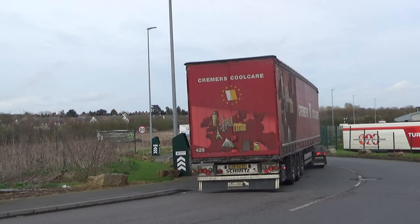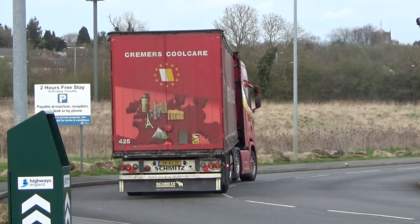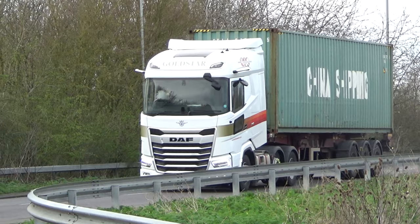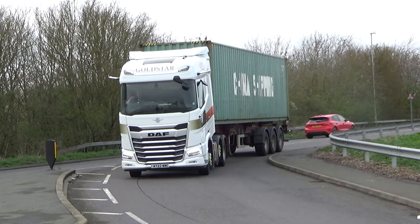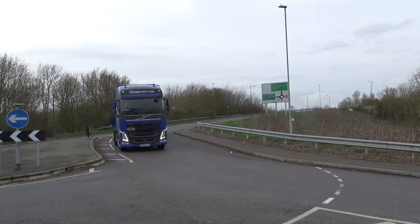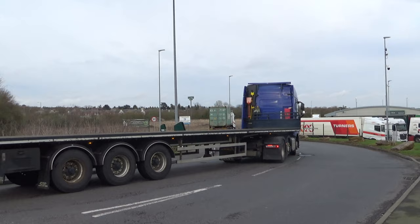A Dutch friend there from Kremers Coalcare — lovely looking truck. So here's one of the current livery of Gold Star, as you can see incorporating the Turners brand. North West Logistics Volvo and an empty flatbed following him in.